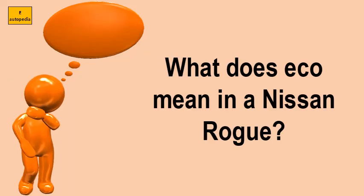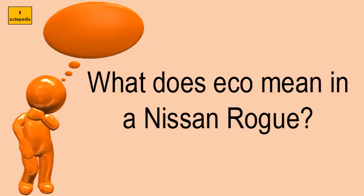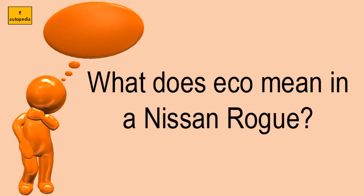What does eco mean in a Nissan Rogue? Eco mode assists the driver to drive in a way that contributes to improved fuel efficiency. The driver uses the eco mode switch or the car navigation screen to change to eco mode.